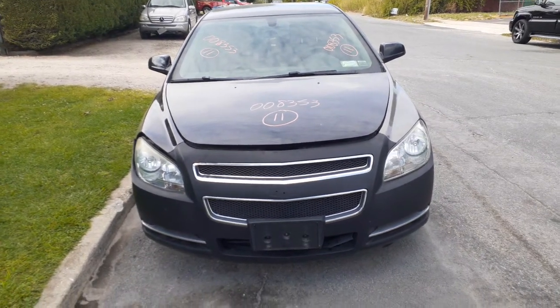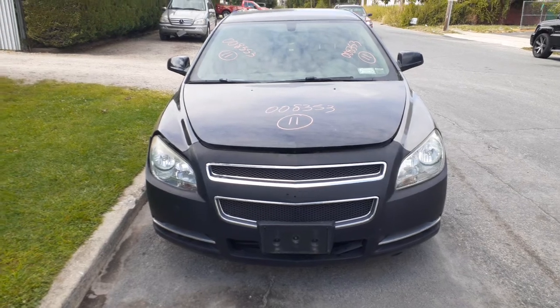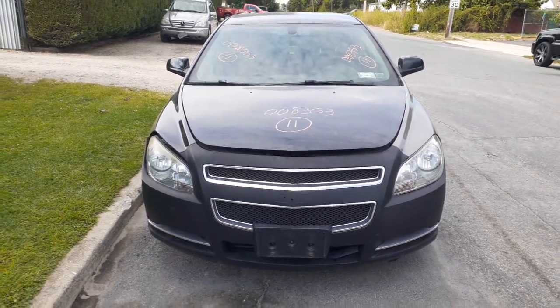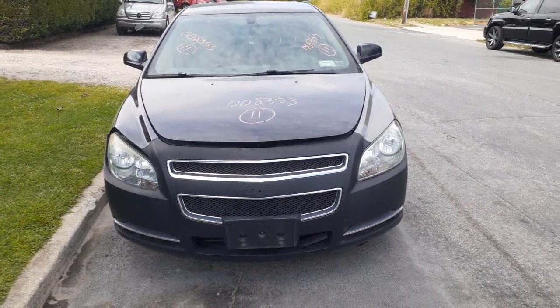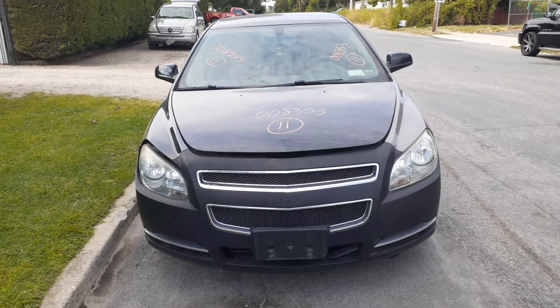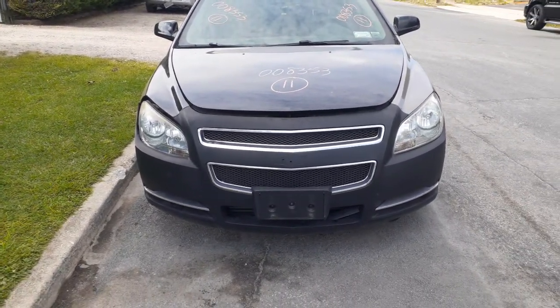Newest addition to the inventory here is a 2011 Malibu LT 2.4 automatic. Stock number is 8353, it's got 87,000 miles on it. Believe it or not, it's got a bad motor — a 2.4 automatic Ecotec motor, but it's no good.